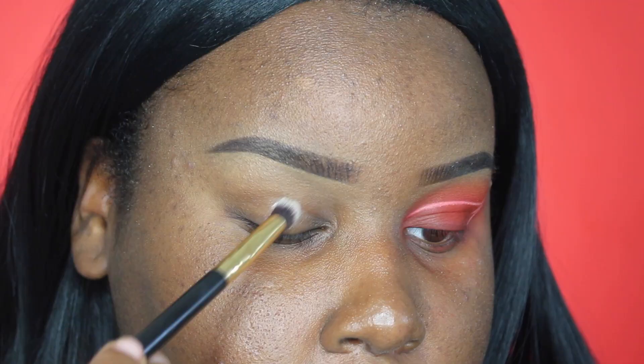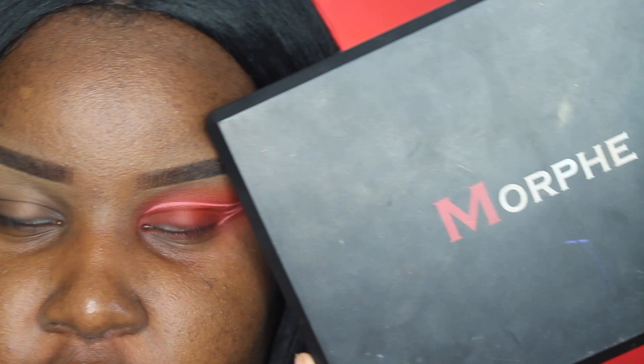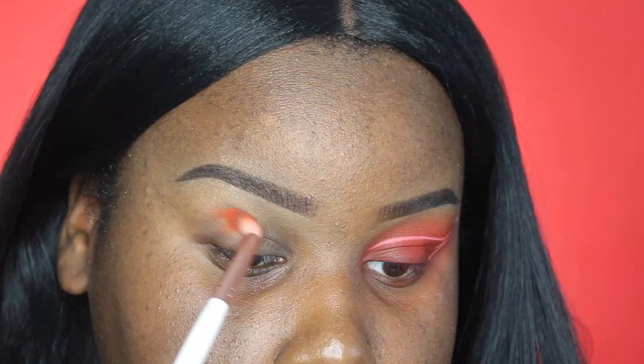I'm going to be starting off by patting my eyelids with my two-phase shadow insurance. The first palette I'm going to be going into is my Morphe 35O palette, and I'm going to be taking this orange shade — it's not named — and that's going to be our transition shade today.